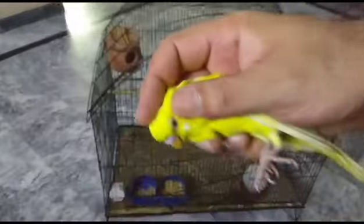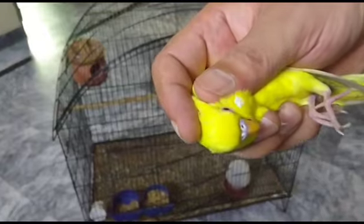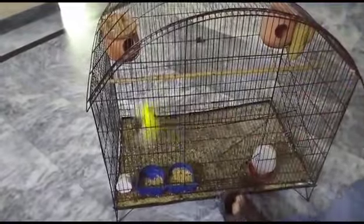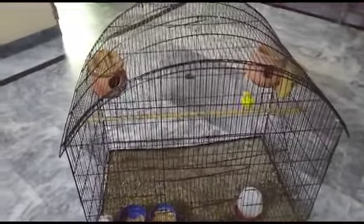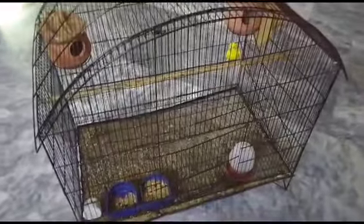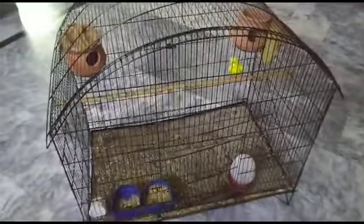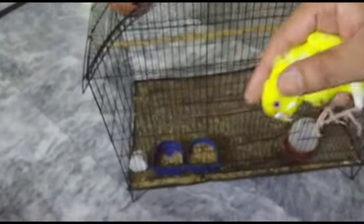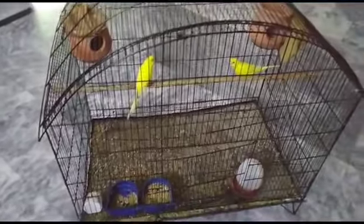This is a full yellow pair. It was a female and a male. Two yellows.